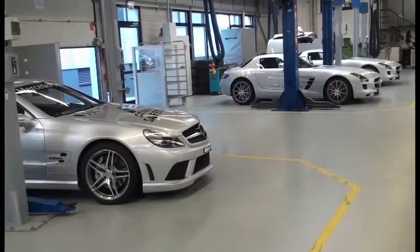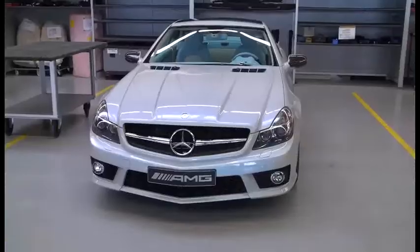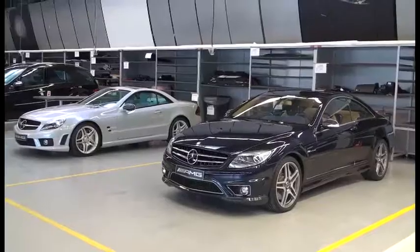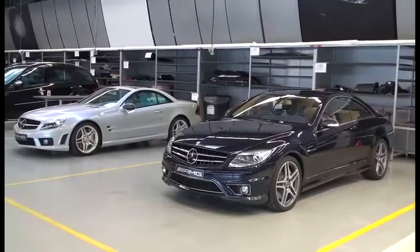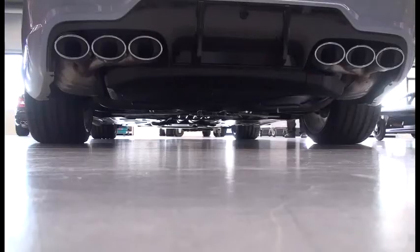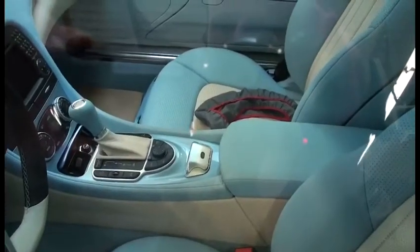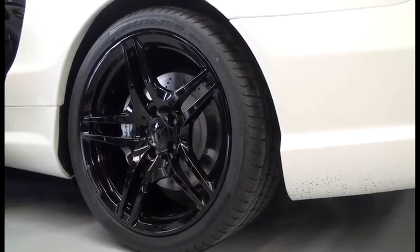But AMG isn't just about building engines. The workshop is kept busy all year building custom-made Mercs for the well-heeled and fussy motorist. If you'd like six tailpipes instead of four, they can oblige. If you'd like a cabin to match your favorite shirt, no problem. If you'd like them to paint it black, they can do that too.